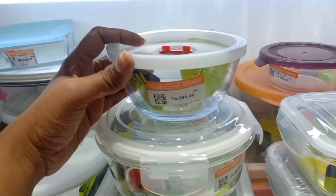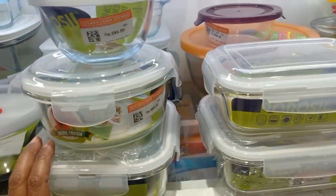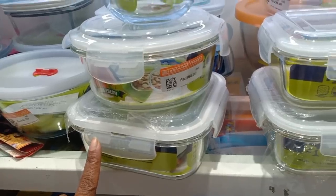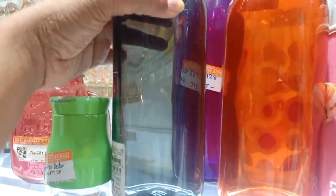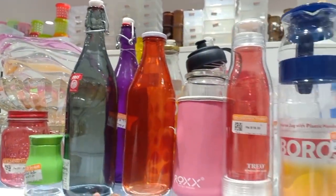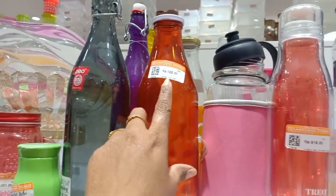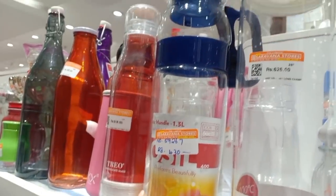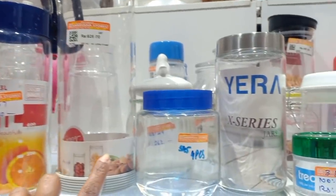Here we have 247 rupees and 285 rupees for this set. We also have items at 248 rupees. The price is 122 rupees in the milk bottle in red color. This glass jar is 430 rupees.